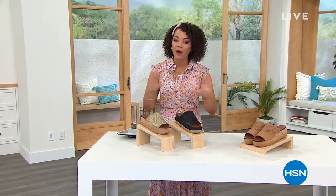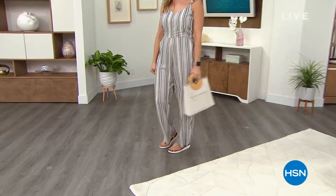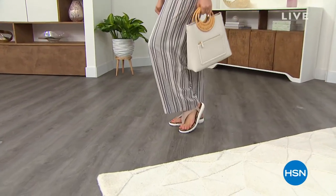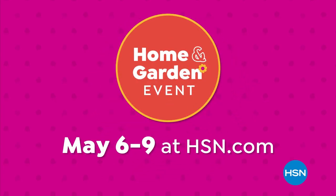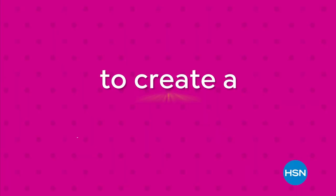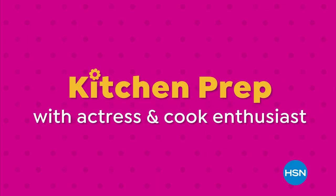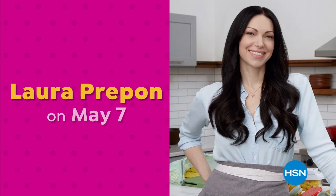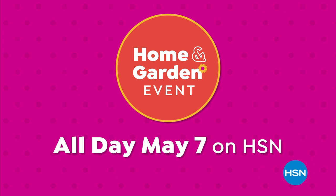Don't go anywhere — we have more Naturalizer coming up, brand new items on featured prices that end today. Now that warmer weather's here, it's time to make your home a summer oasis during our home and garden event, May 6th through the 9th at hsn.com and all day May 7th on HSN. We have all the essentials you need to create a tranquil home for the summer. Plus don't miss the premiere of Kitchen Prep with actress and cook enthusiast Laura Prepon on May 7th.